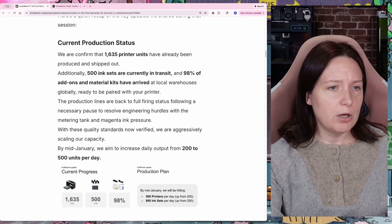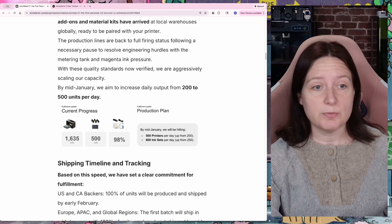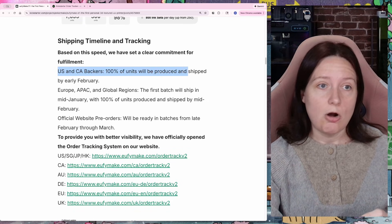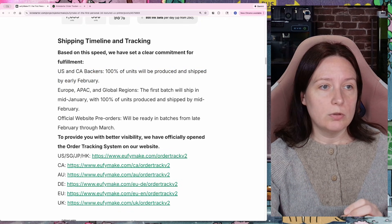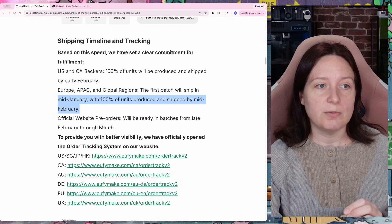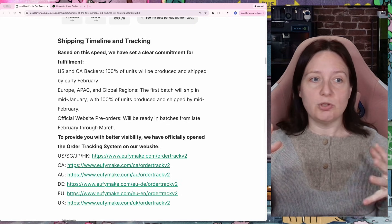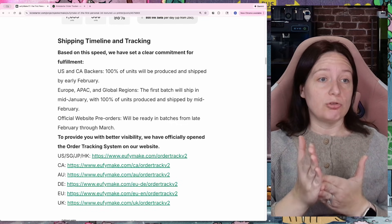Their goal is to try and get their output up to 500 units per day, with the goal of getting all of the US and Canadian backers produced and shipped out by early February. The rest of the world they're starting to ship mid-January, with 100% of the units produced and shipped by mid-February. So that would suggest we're finally on track. It's taken a few months, but it sounds like they've gotten everything ironed out and are really trying to ramp up production.